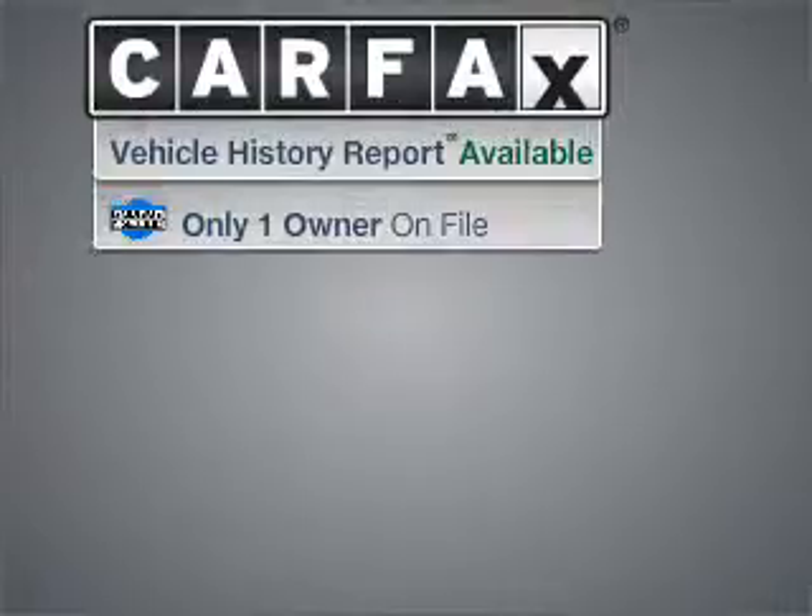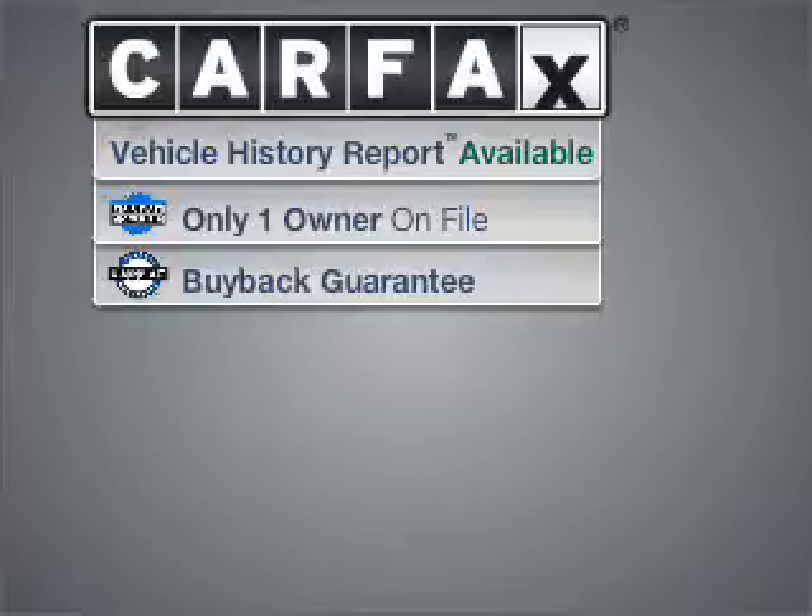Proudly presenting this 2007 Lexus ES350 — your search stops here with this ideal auto. A Carfax report can help you check for costly hidden problems. Buy with confidence: this car qualifies for the Carfax buyback guarantee.